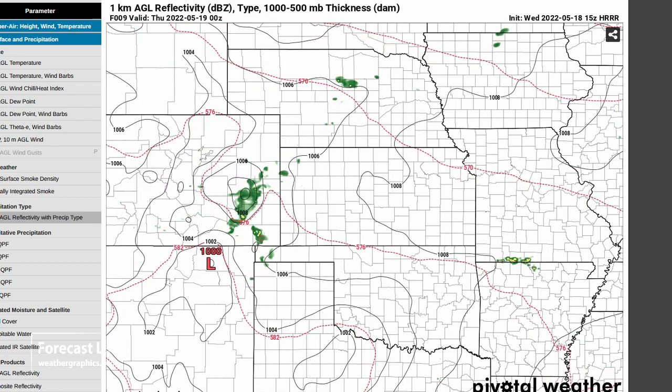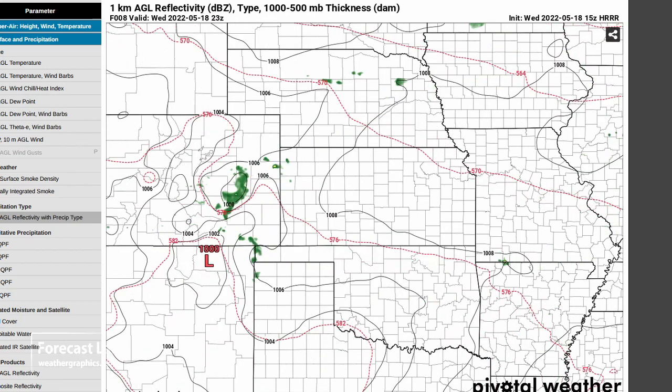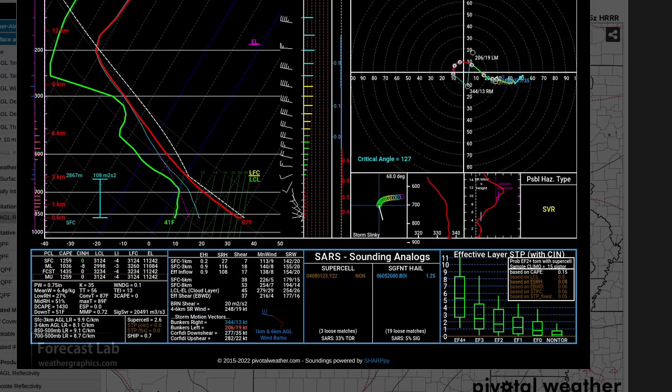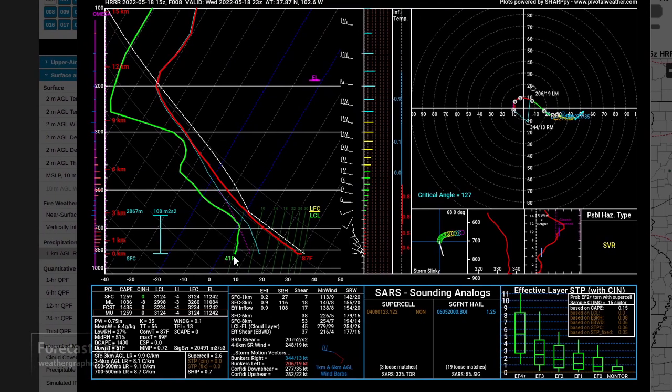The High Resolution Rapid Refresh shows elevated storms developing in Colorado moving into Kansas and Oklahoma this evening. Looking at parcels near Lamar around 23Z, 6 p.m. - these are definitely high-based storms with very high dew point temperature spreads, dew point of only 41. We're not going to see a whole lot of severe weather out of that, probably some wind gusts and possibly hail if the wet bulb zero level is low enough, but I certainly don't see tornadoes in this kind of environment.